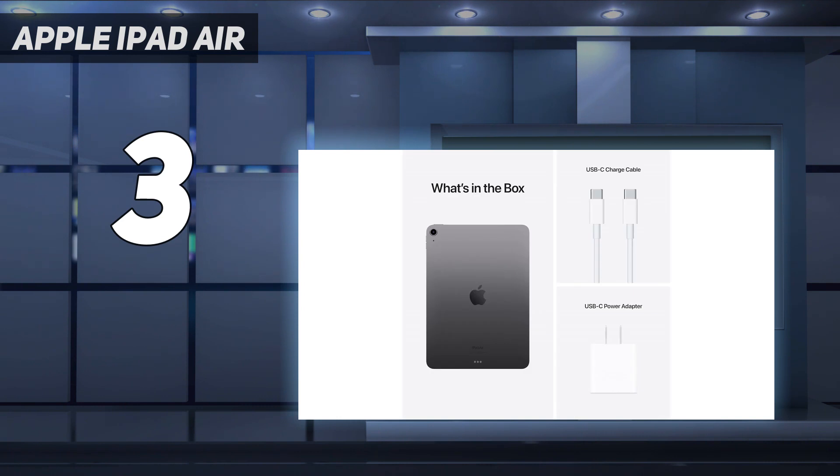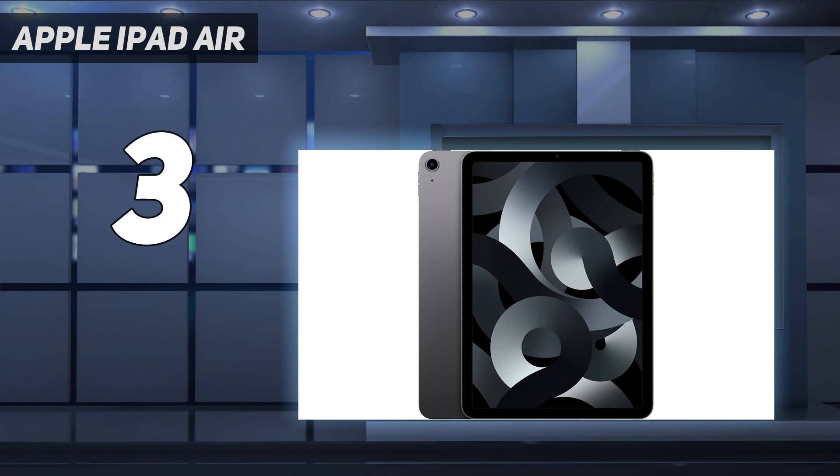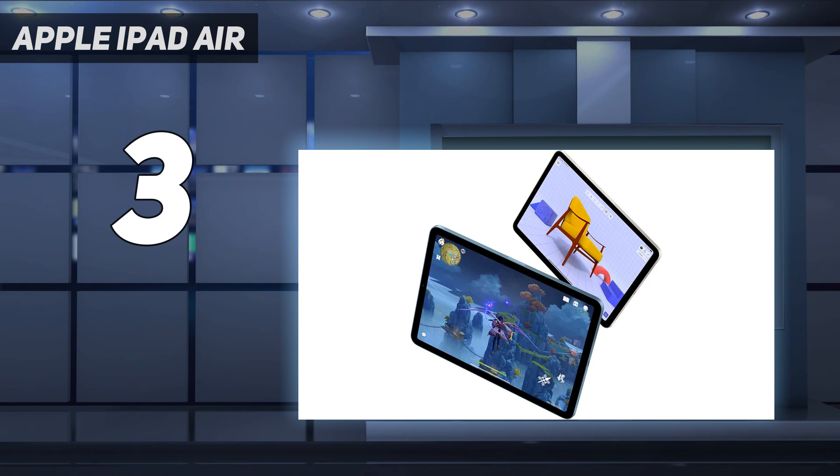The high-resolution display looks great — it's 60Hz, not 120Hz like the iPad Pro range, but it's still a solid choice for editing video. Read our iPad Air 2022 review for more.